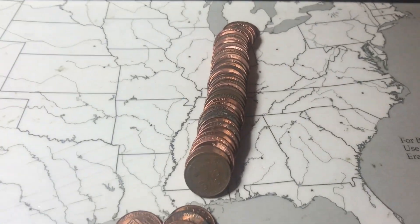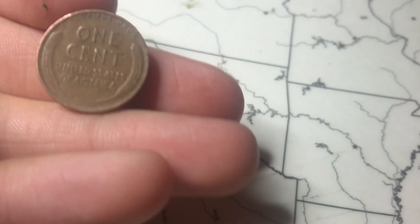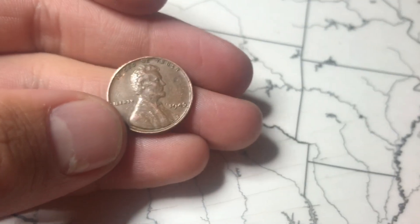On roll 12 we're going to have two wheat pennies in this roll. Right up front we got one — it's a 1957 Denver. And then a bit further back we have a second one from 1945.